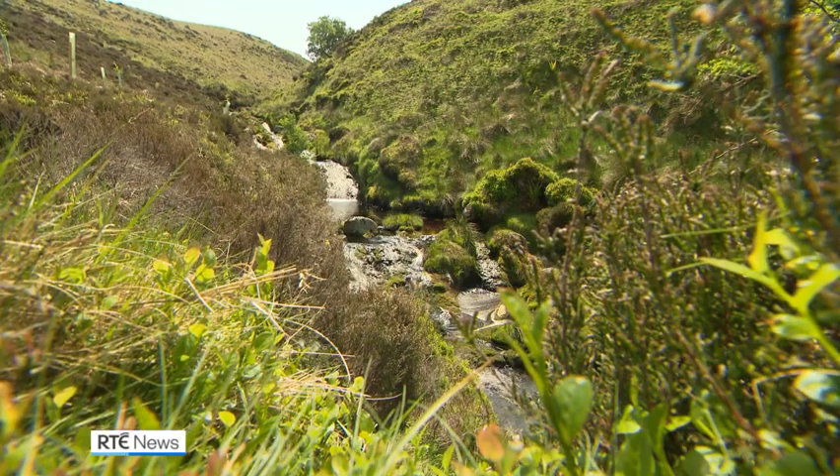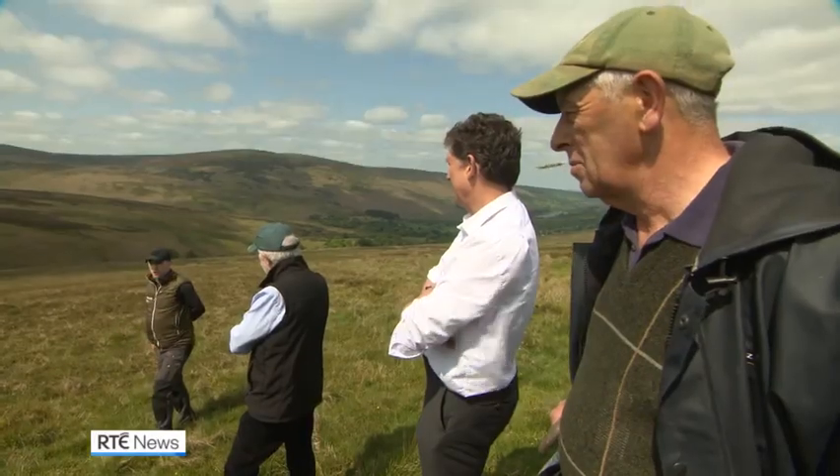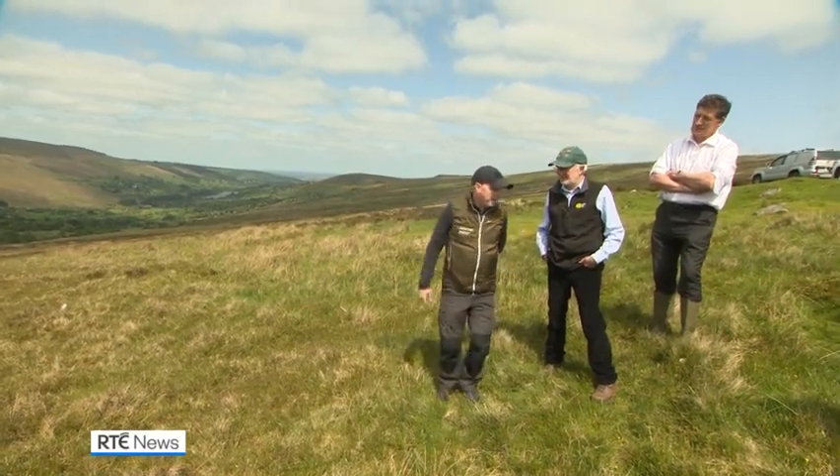This is the first time an entire river catchment area has been targeted for ecological restoration. Today, on International Biodiversity Day, two government ministers turned up to kickstart the project.